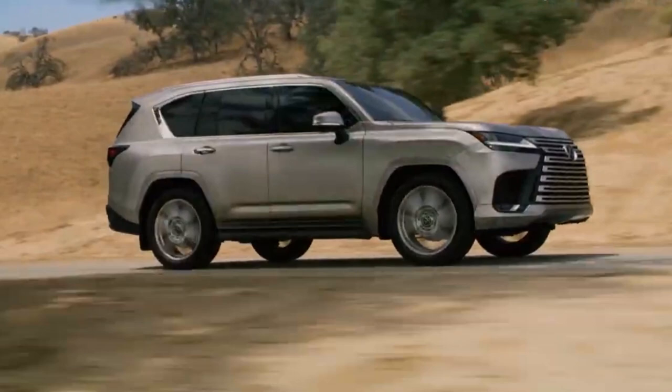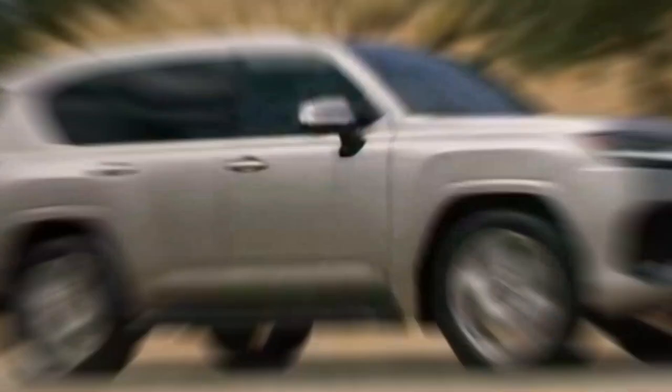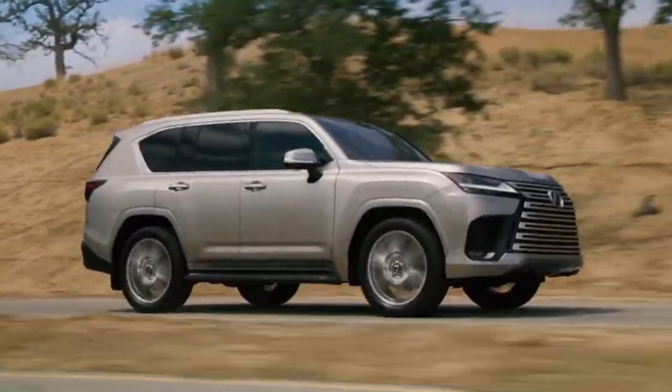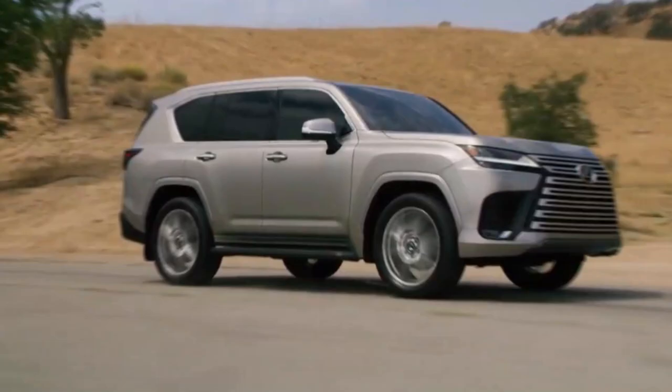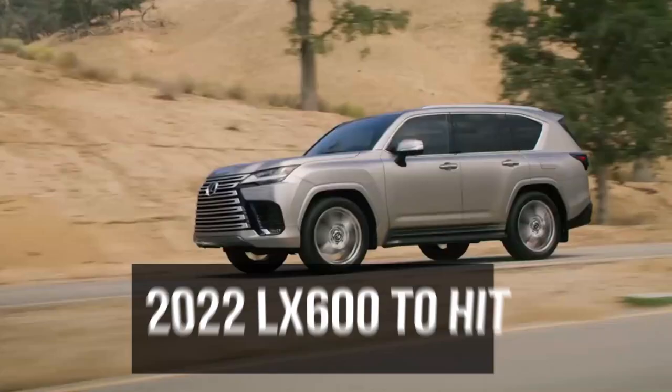Is it as goofy as Nissan's Patrol Nismo? No, but it's not far off either. While the interior of the LX 600 looks like a real winner, the exterior is bound to be a lot more divisive. Once again, the front end of the LX looks like it's around 90% grille, and that's not a good thing. The rest of the styling is thankfully relatively staid, which we appreciate. Lexus expects the 2022 LX 600 to hit dealers in Q1 of 2022, with pricing to be announced closer to that date.